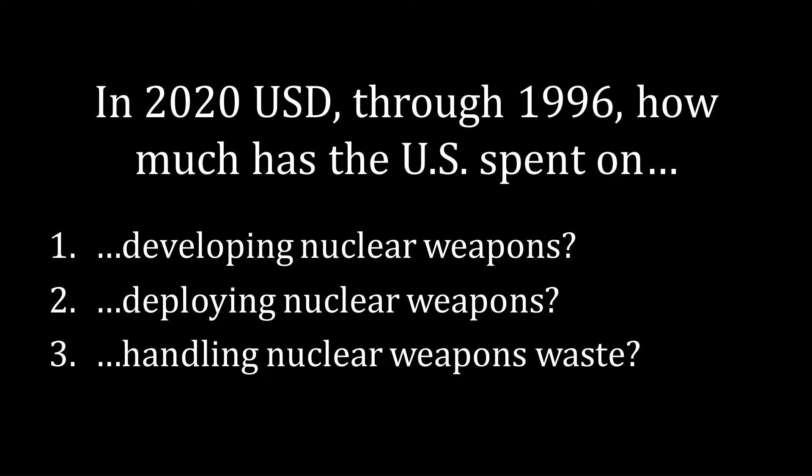I want to begin with a few questions for you. In 2020 U.S. dollars, from the beginning of the Manhattan Project through 1996, how much has the United States spent on developing nuclear weapons, deploying nuclear weapons, and handling nuclear weapons waste? I'm citing data from a book called Atomic Audit. The goal of that project was to tabulate all of the expenses of nuclear weapons up until 1996. I'm using constant 2020 dollars so that we're calculating every single year of expense in terms of today's money, so that you have a better idea about what inflation is implying here.